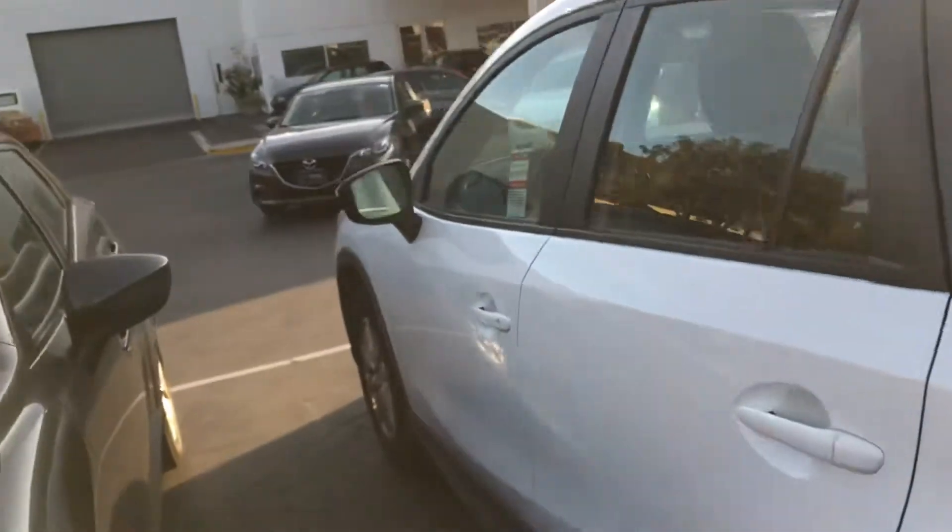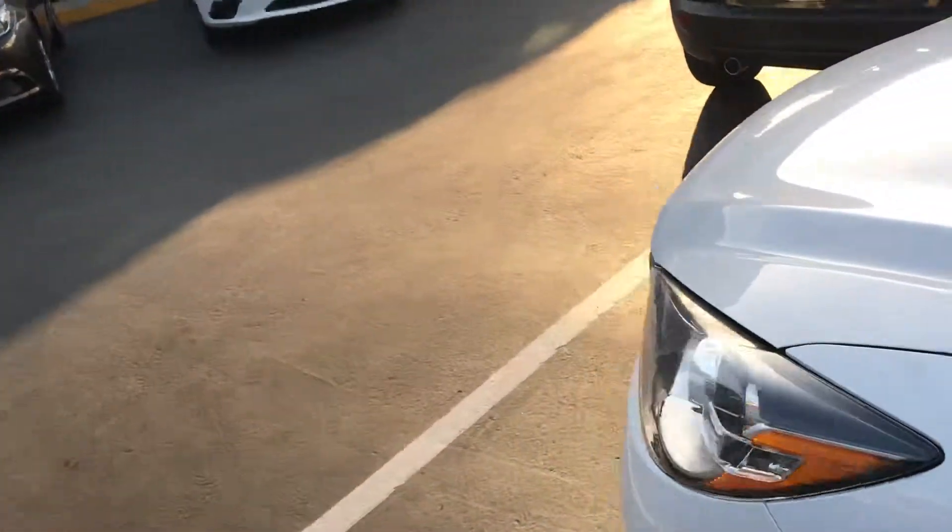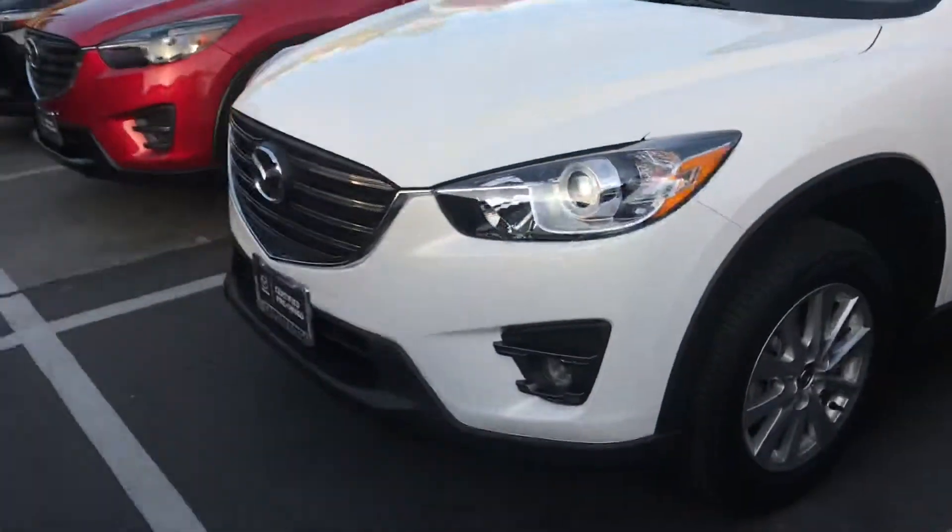This one is going to have the black interior, Bluetooth and voice command, Apple CarPlay — you can install any app that you want. And I do have another one, let's go check out the other one.